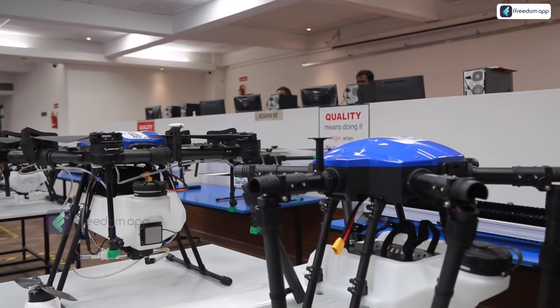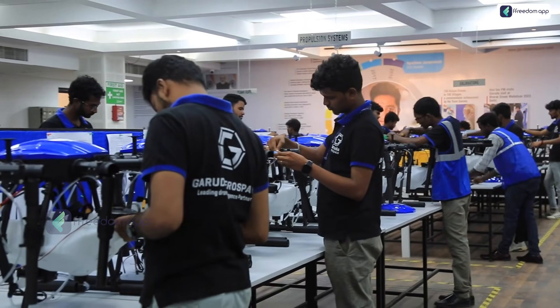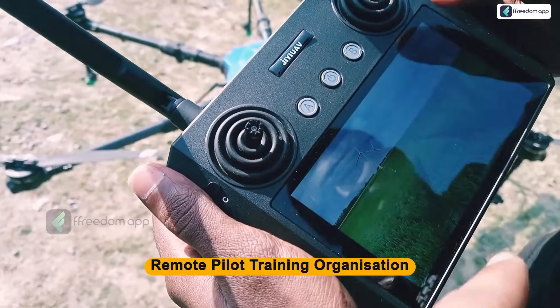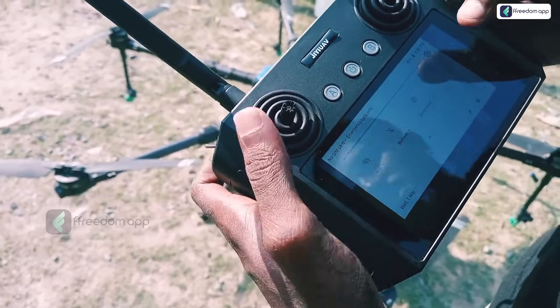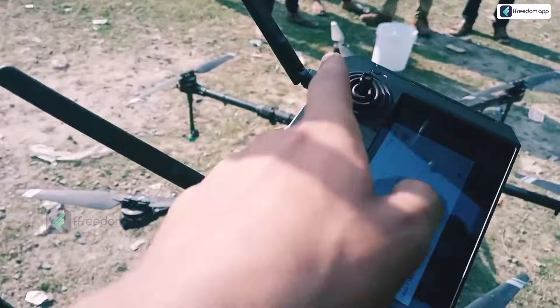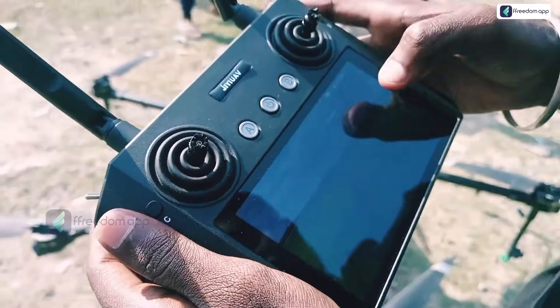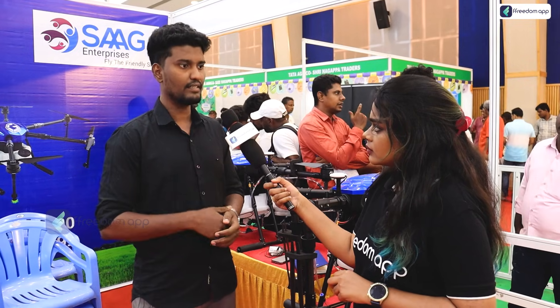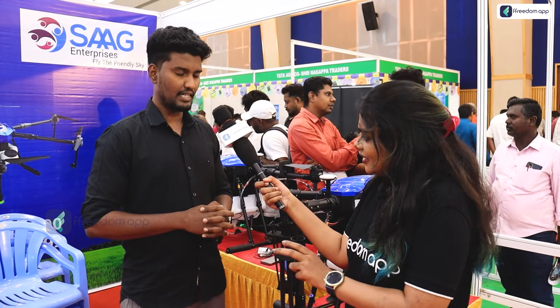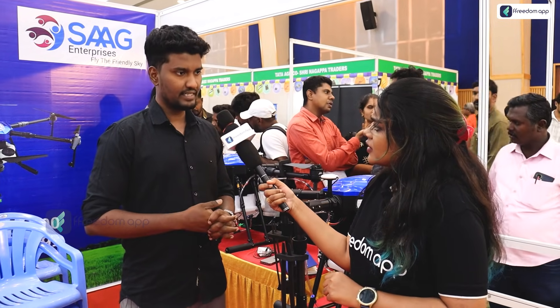Do you need a license? Yes, it is compulsory. We have an RPDO government policy — Remote Pilot Training Organization. Just like a two-wheeler and four-wheeler license, there are two categories of drones. If you fly a small category drone, you need a small category certificate; medium category requires a medium category certificate. Once trained, you get a certificate valid for 10 years. Eligibility: you should be a 10th grade graduate, 18 years of age, and not more than 65 years old.